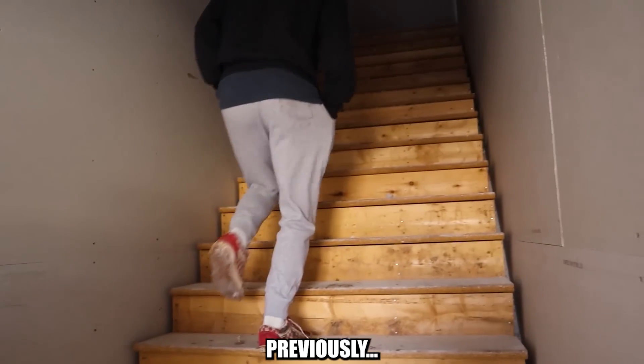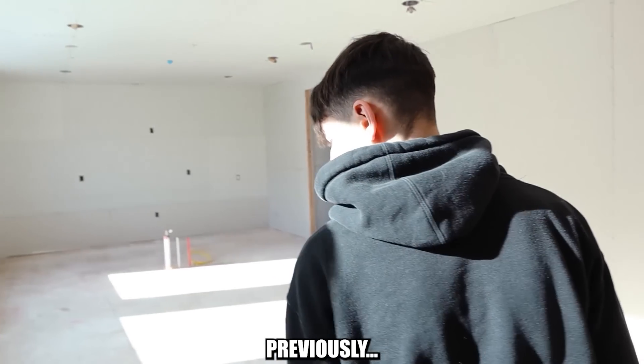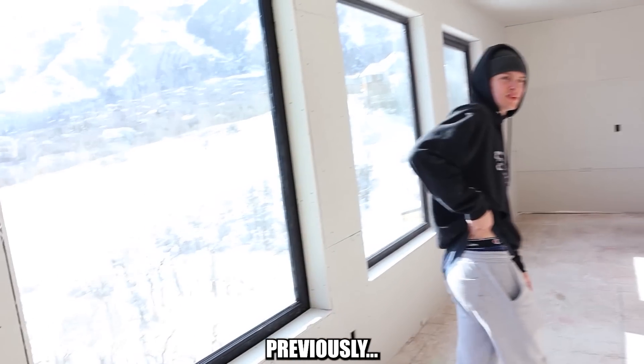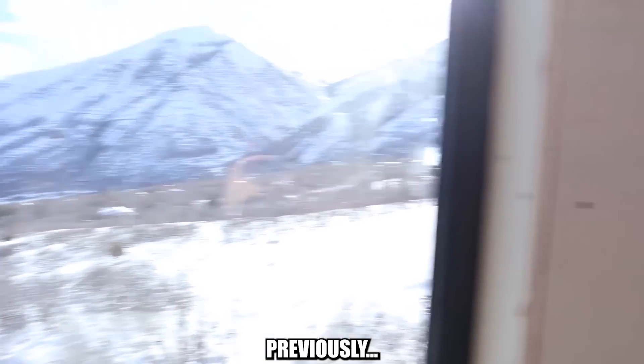We're in the attic apartment — this could be your apartment up here. It always feels so good up here, nice little view, holy frick it's bright.